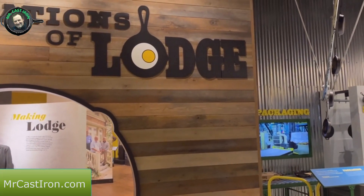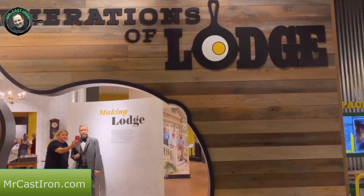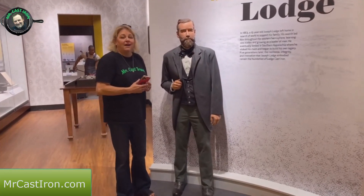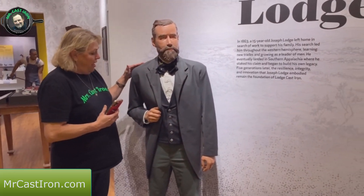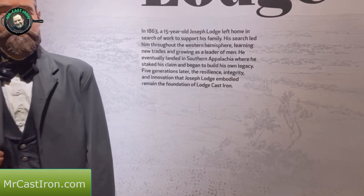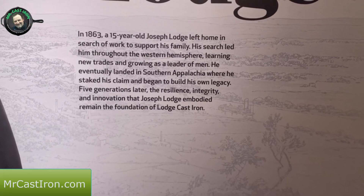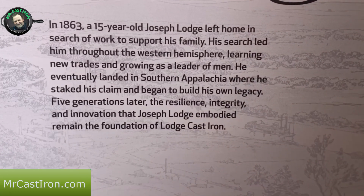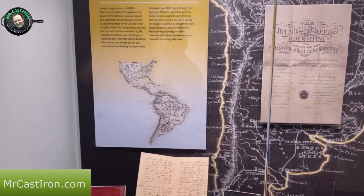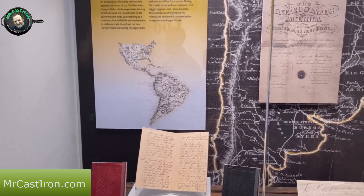We move into another section - this is actually the Generations of Lodge. There's Mrs. Cast Iron over here with Joseph Lodge - he's a handsome fella. There's a little bit of information about when he left home at 15 years old to search for work to support his family. The next display cabinet has some of the early history of the adventures of Joseph Lodge.